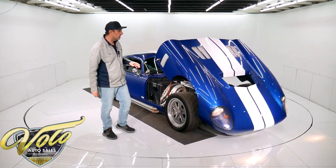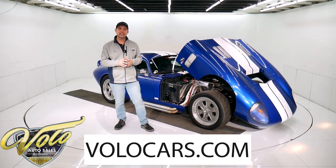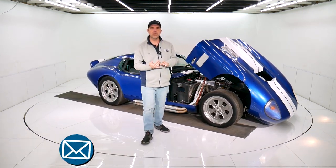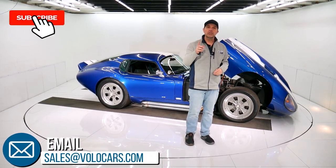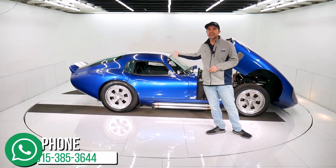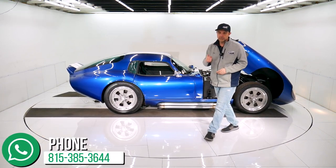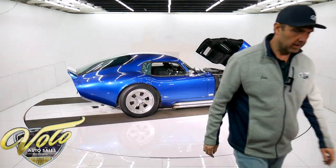So we've got a great car here. Go to volocars.com — plenty of ways to contact us. I have a staff of people that will help with all your questions. We have shipping, we have financing. Also subscribe to our YouTube channel — that's the best way to see these awesome cars as they come out. I appreciate your time and stay tuned for more cool cars to come.